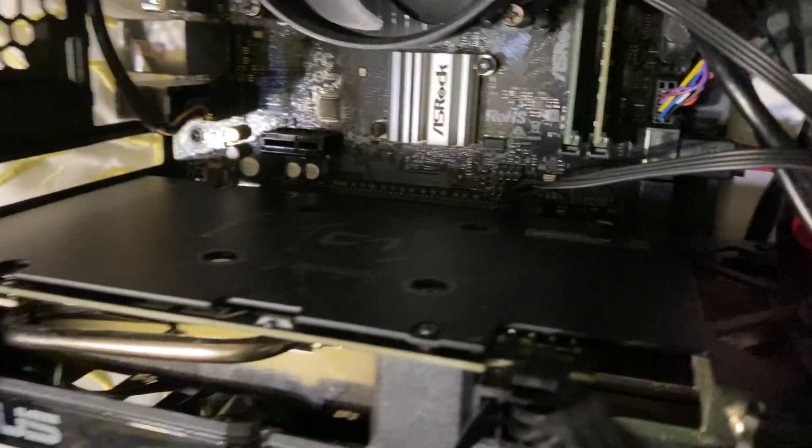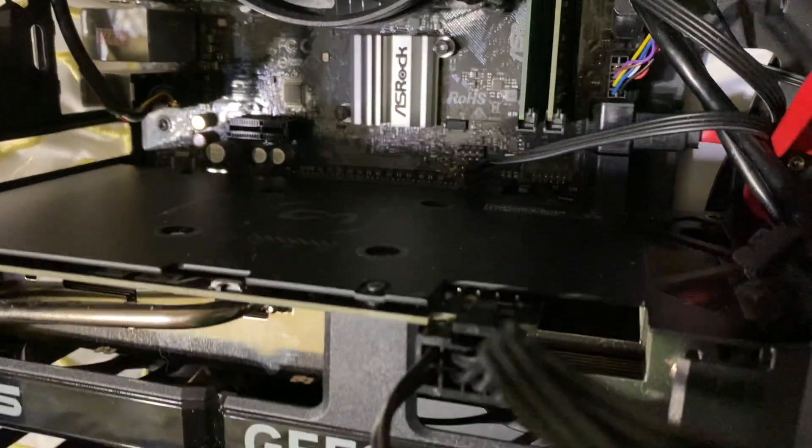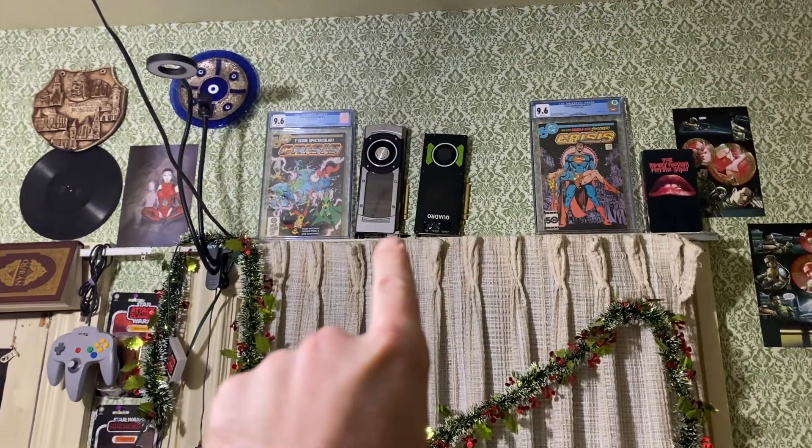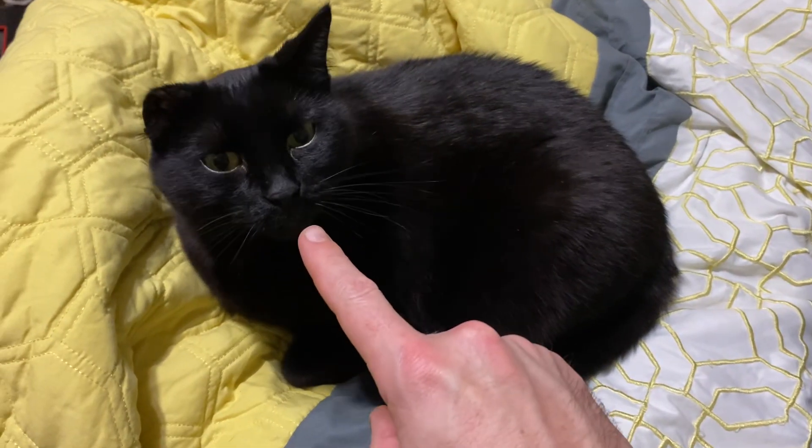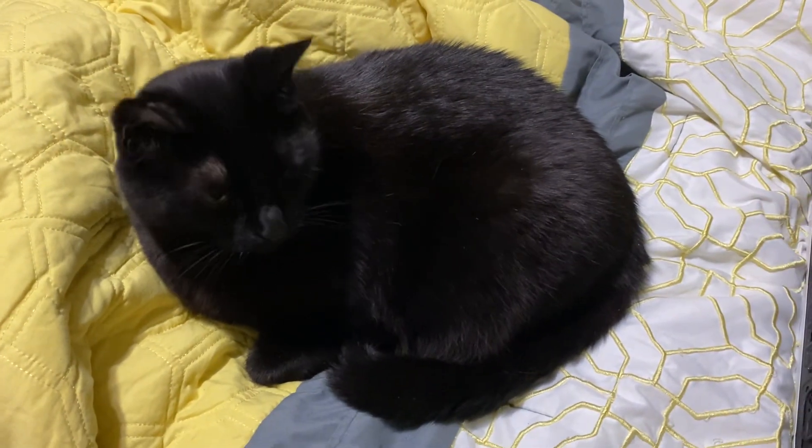In here with all the RAM, and look — we got a back plate on there. I find that very interesting because back plates weren't used on the Titans for quite a while. I love the Titans; I have so many of them.